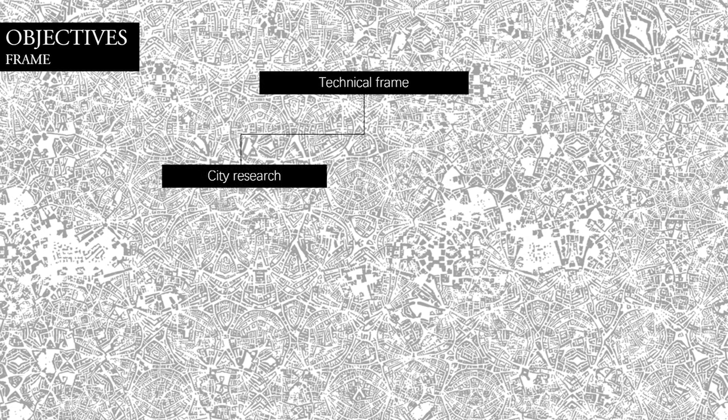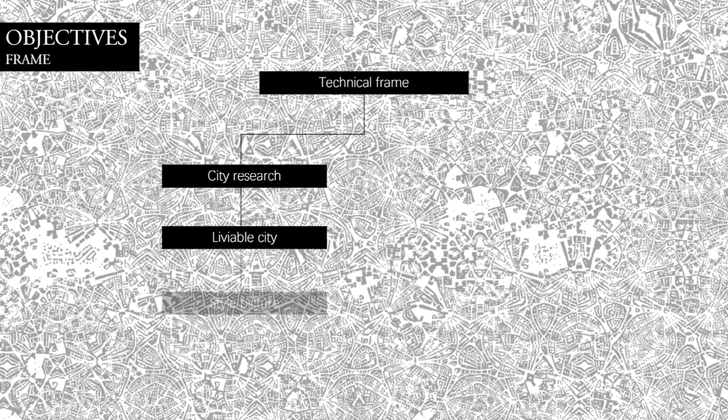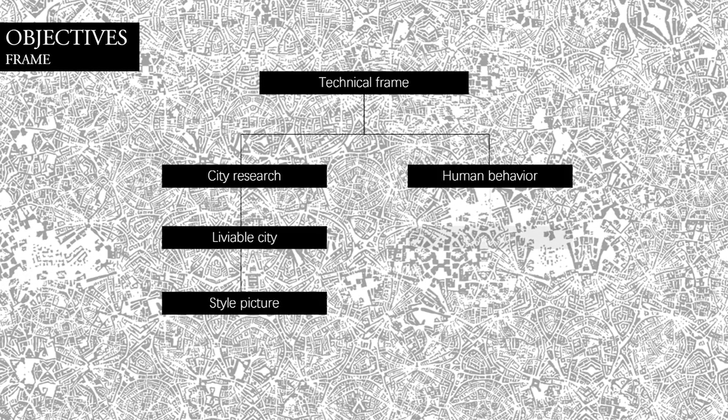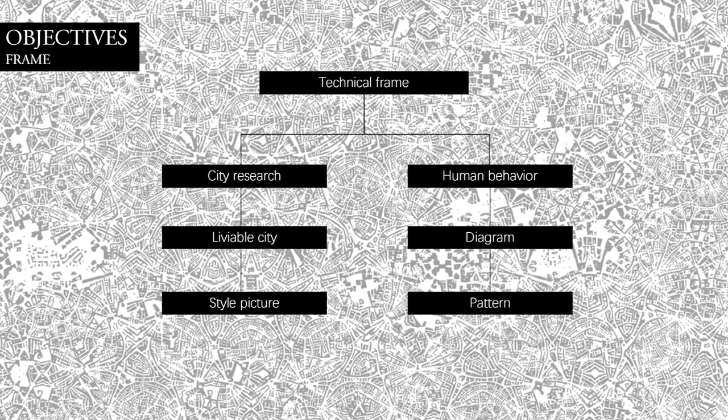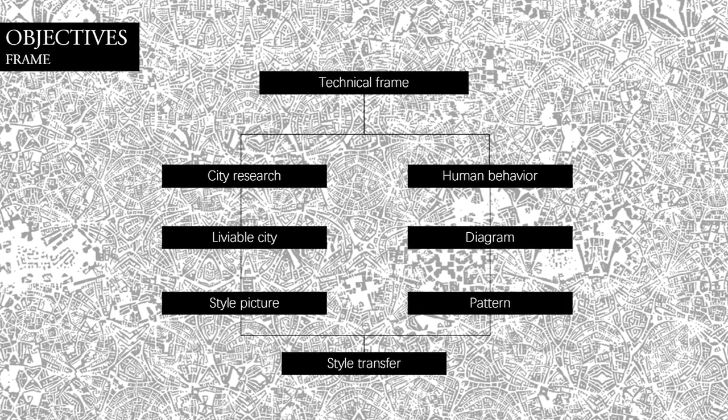The first is to study the present cities, find the problems, and get a livable city as the style picture. The second is to study human behavior, draw the diagram, and generate the pattern. A lot of those are making preparation for style transfer.